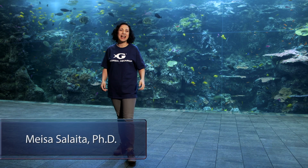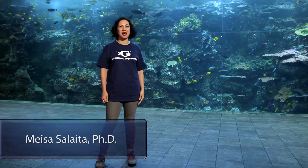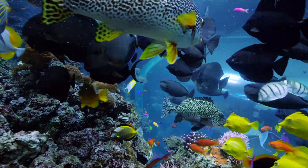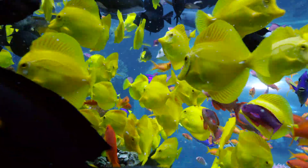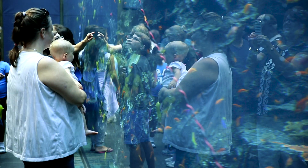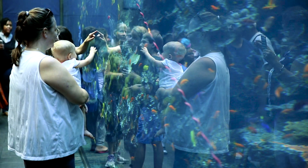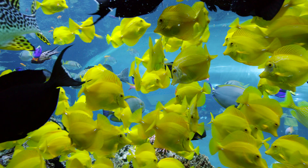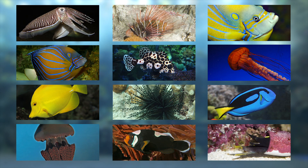Hi, I'm Mesa Salaita, and I'm here at Georgia Aquarium's Tropical Diver Gallery, home to this incredible Pacific Barrier Reef habitat. It's a massive marine jungle just crawling with animals like bird rafts, yellowtangs, anthias — literally thousands of sea creatures.